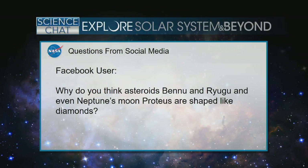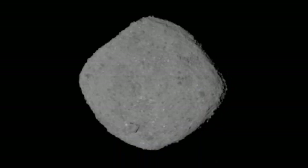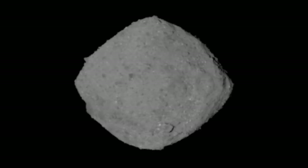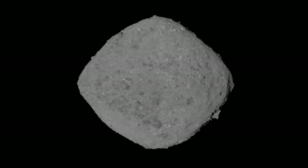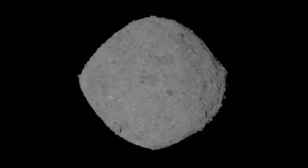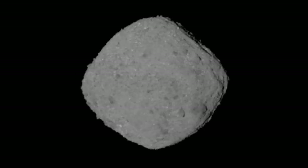From Facebook: Why do you think asteroids Bennu and Ryugu, and even Neptune's moon Proteus, are shaped like diamonds? There is a really interesting shape — it's more pronounced with the Hayabusa 2 target, the Japanese mission to Ryugu. They're not spherical at all; they're close to becoming a sphere, but a little diamond-shaped. We think they're very loose aggregates — not solid through and through. As they rotate, you can actually spin things out and create almost that top shape.